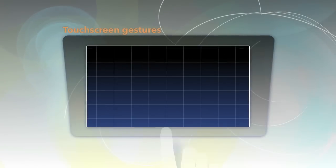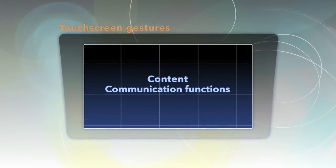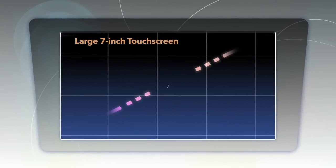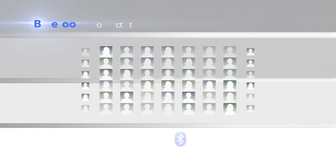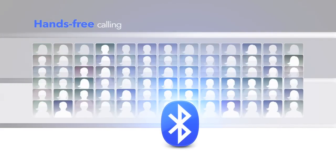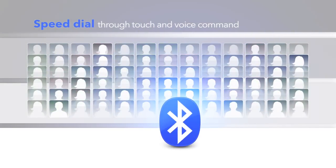Display Audio lets you swipe, tap, and pinch your way through your content and communication functions, like your smartphone. It features a 7-inch in-dash touchscreen. Bluetooth connectivity gives you hands-free calling, easy access to your phone's contacts, and speed dial through touch or voice command.